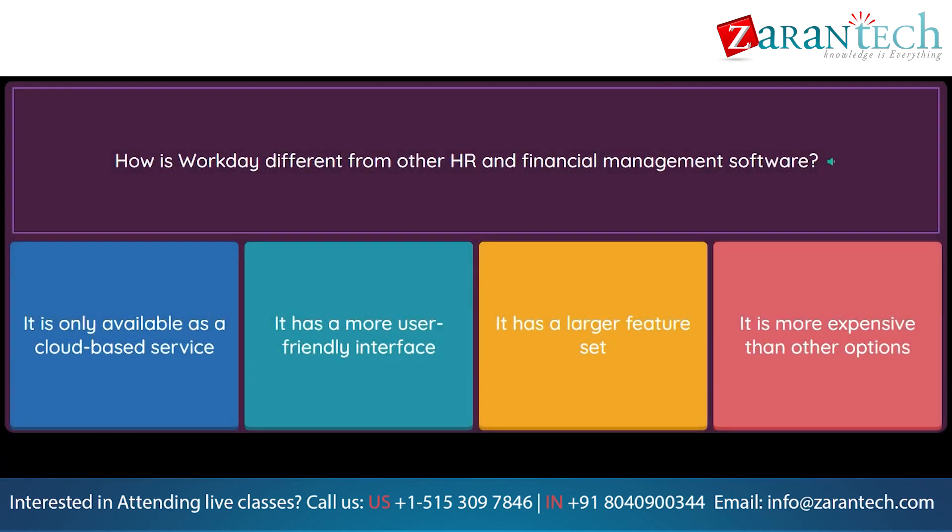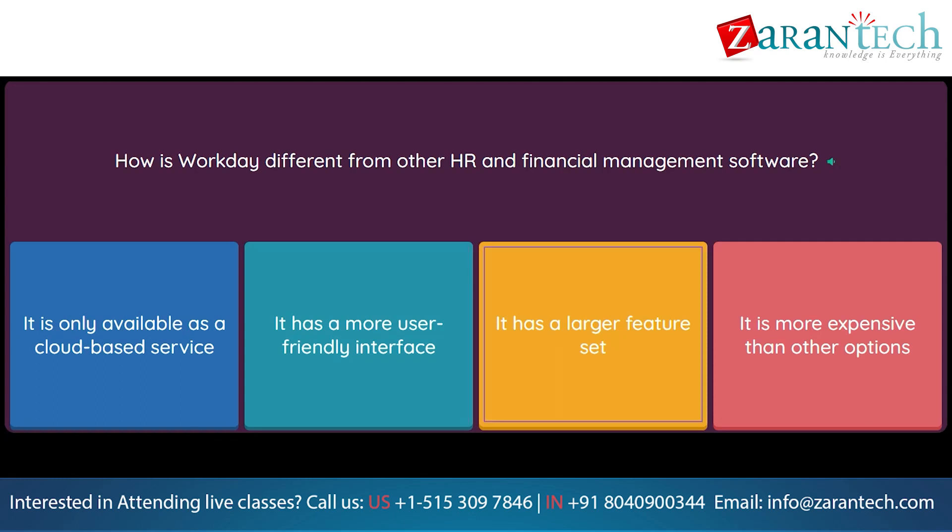Question: How is Workday different from other HR and financial management software? Option 1: It is only available as a cloud-based service. Option 2: It has a more user-friendly interface. Option 3: It has a larger feature set. Option 4: It is more expensive than other options.